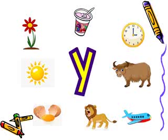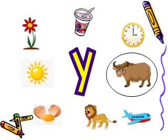Our next picture is yak. Can you find the first letter of yak? Does it start with letter Y? Yes! Great — we have found a picture beginning with letter Y.